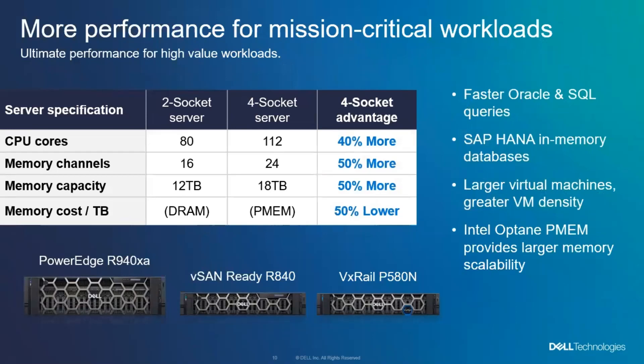Why might customers want to look at four-socket servers? We can do a lot more CPU cores, we've got a lot more memory channels for greater bandwidth, and a lot more memory capacity. For in-memory databases, we can scale up more of what you hold in memory — the more you hold in memory, the faster you can process and retrieve data. Also, by using Intel Optane persistent memory, we can drive down the cost per terabyte of memory in the server. The four-socket server using a collection of Optane persistent memory gives us a way to meet the capacity needs of very large in-memory systems without having to spend as much money on DRAM.